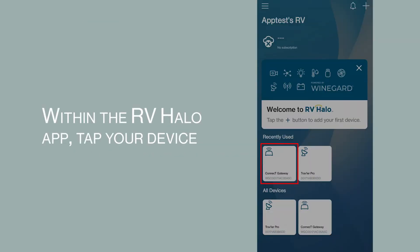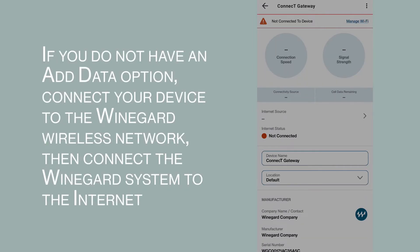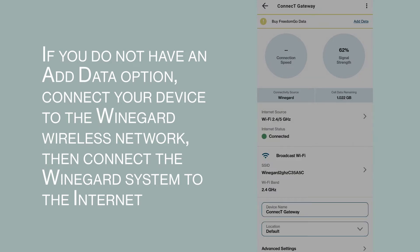Within the RVHalo app, tap your device. Tap the add data option. If you do not have an add data option, connect your device to the Weingard wireless network, then connect the Weingard system to the internet.